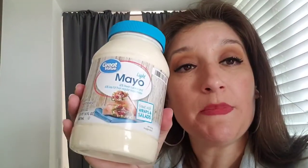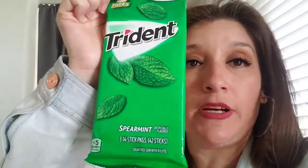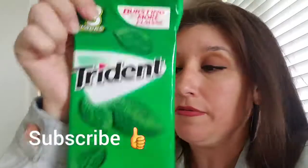We needed mayonnaise because I want to make some macaroni salad. Got my papa his pack of Trident spearmint gum — he likes that one.